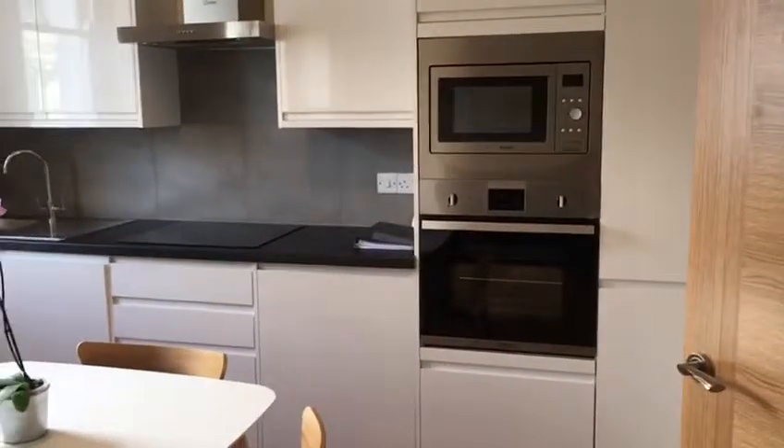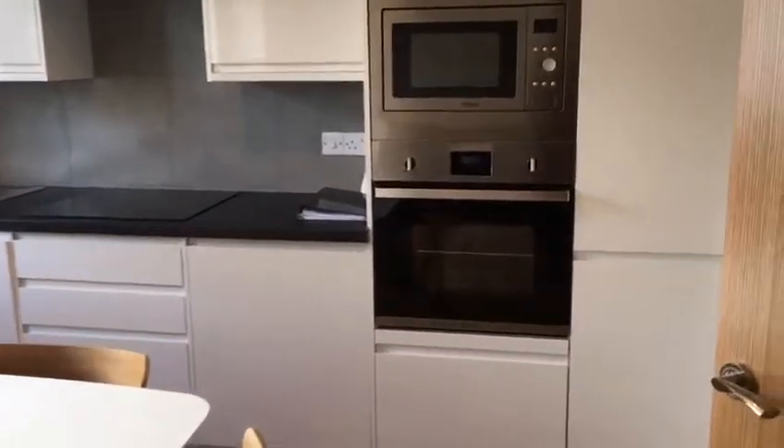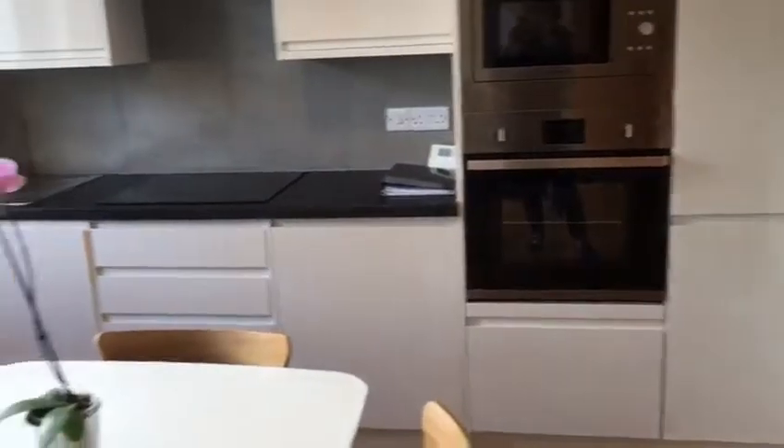This is the newly fitted kitchen with integrated appliances where you have a microwave, oven, fridge freezer, washing machine and dishwasher.